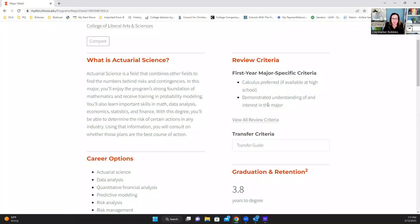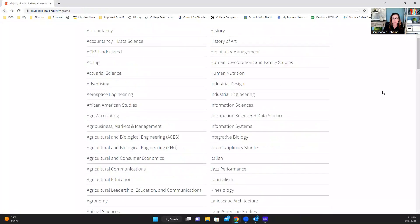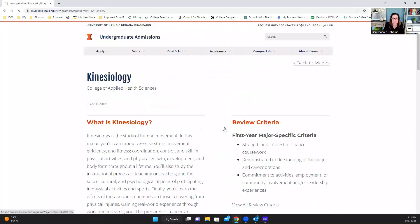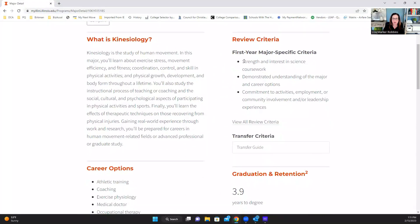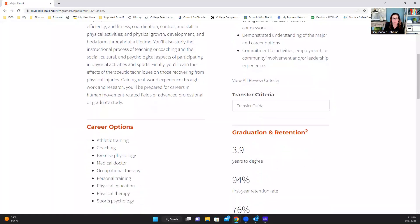You can also compare different degrees. Let's go look at kinesiology. Here they're looking for strength and interest in science coursework — did you take a lot of science courses? Again, do you demonstrate understanding of the major and the career options? And do your extracurriculars demonstrate commitment to activities, employment, community involvement, and leadership experiences? This one takes 3.9 years.